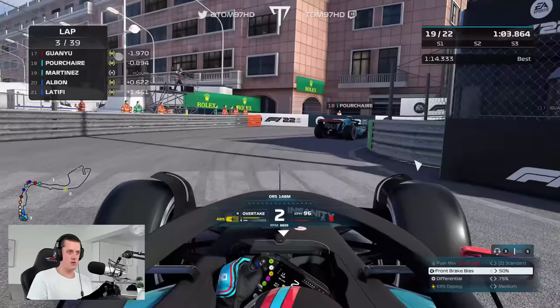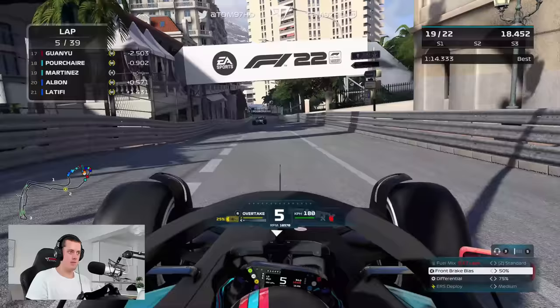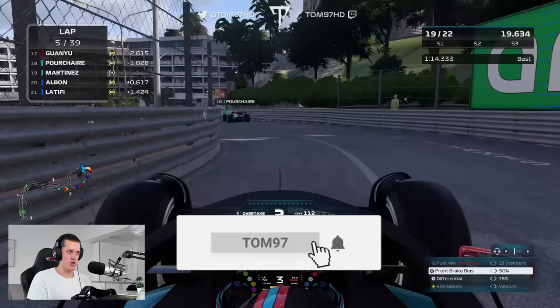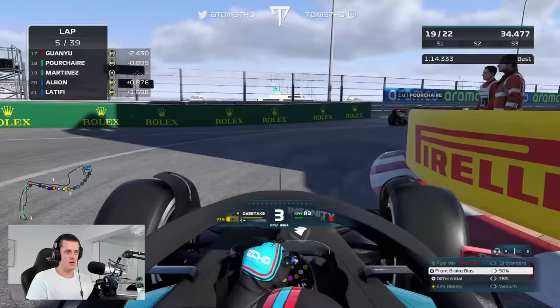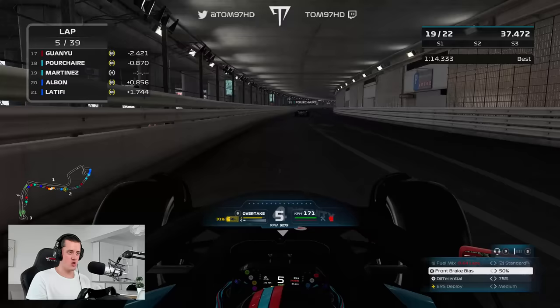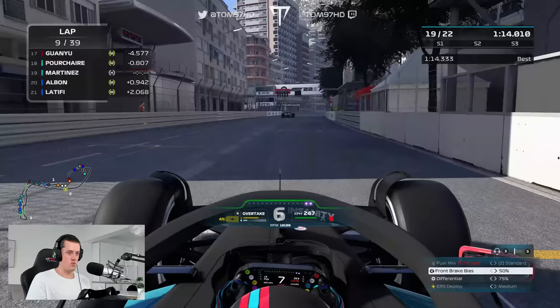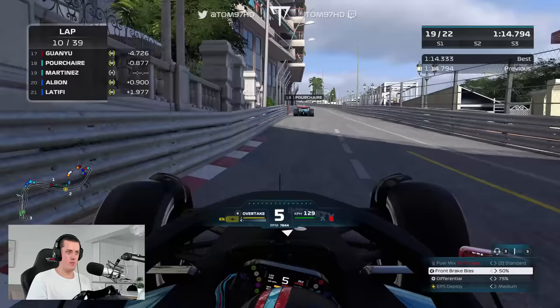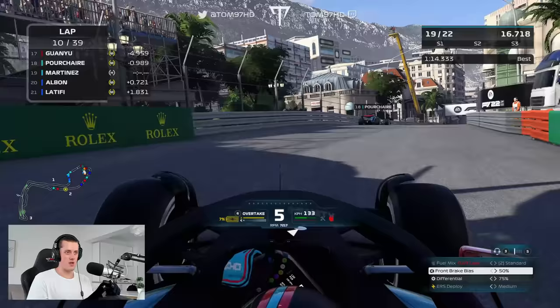The car is working pretty decently right now. Pourchaire has dropped out of DRS range of Guan Yu Zhou, so we're starting to close in on our teammate. I still don't think I'm going to go for a move — I don't have that level of confidence under traction in this game. But we're competitive considering we're on a slower tyre, keeping up with our teammate. I'm using higher gears because fuel consumption is higher than I thought — we're actually burning fuel, so I'm trying to pull some back.